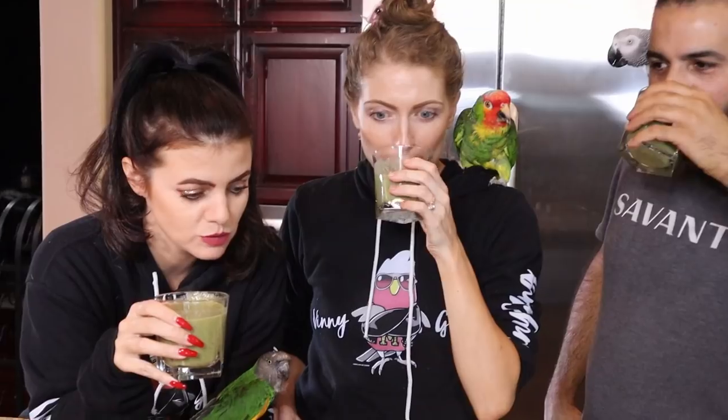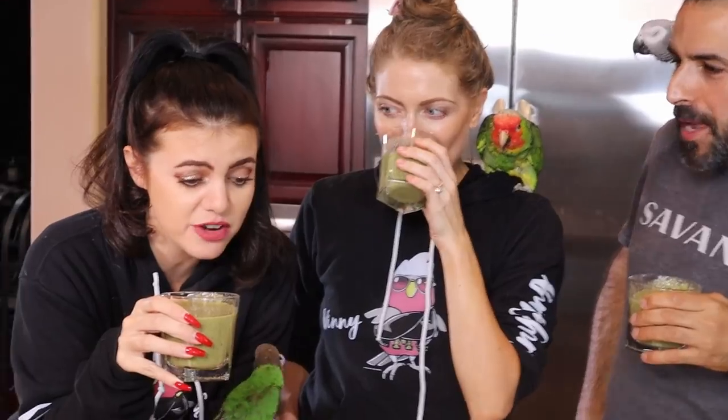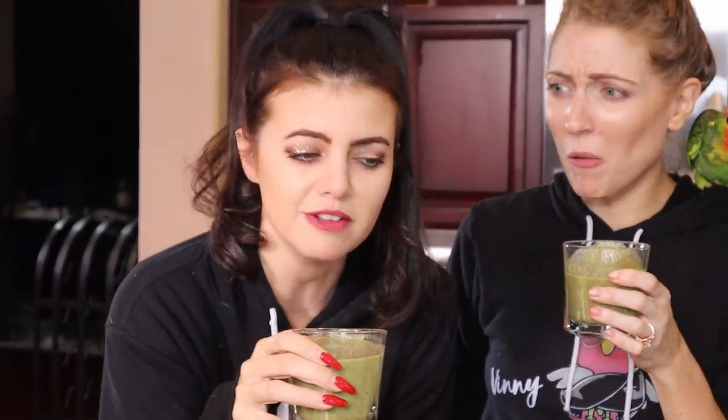Alright, cheers! Oh — it's so good! It's like healthy and good at the same time. You can taste the healthy, you know — the kind where people are like, ooh, greens, and then you're like, ooh, sweet. That's good.